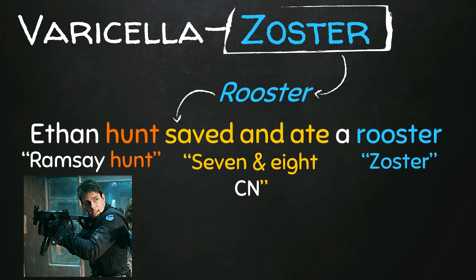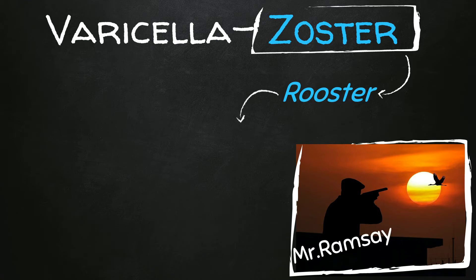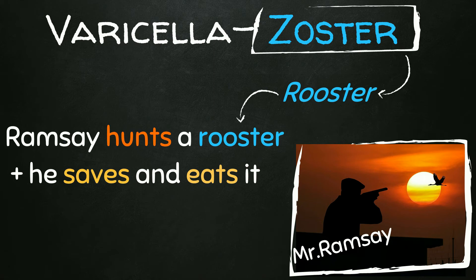Now if you happen not to like Ethan Hunt and Tom Cruise, I totally understand — here is an alternative mnemonic. The star of the story is Mr. Ramsey. What does Mr. Ramsey do? He hunts a rooster, saves it, and eats it.